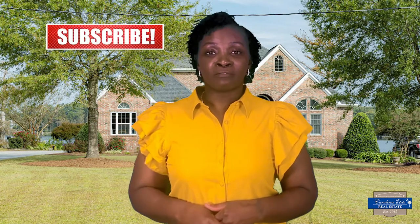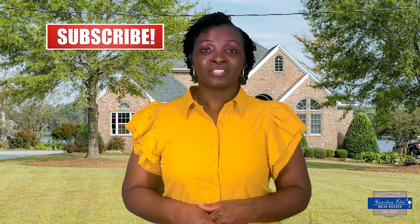I hope this video gave you some ideas about the top three neighborhoods in Goose Creek. Don't forget to subscribe, and for more information on Charleston Living, check out some of our other videos or our website. Thanks for watching. I'm Alisha Brown with The Chapman Group with Carolina Elite Real Estate.